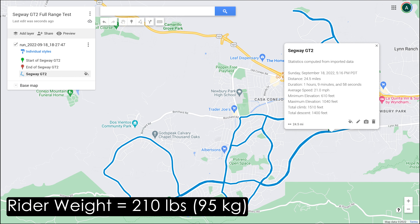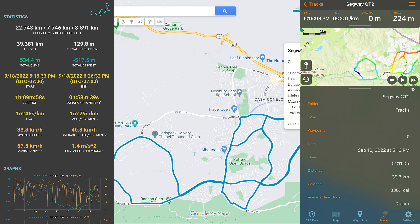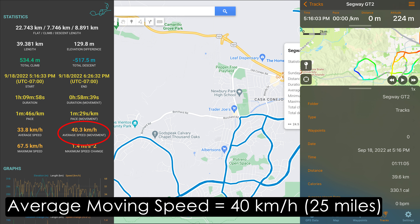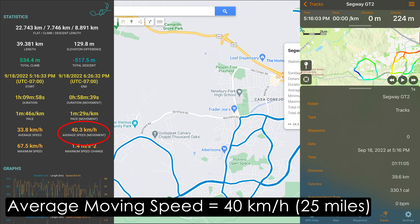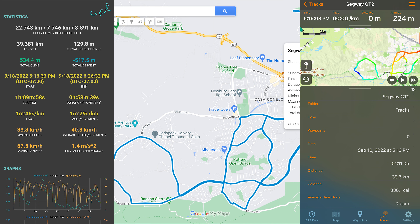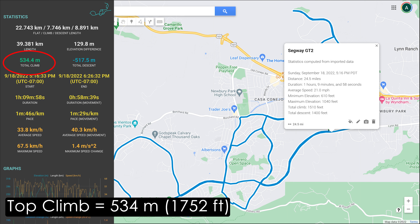I weigh around 210 pounds with all my gear on, or 95 kilograms. According to both apps we went right around 39.5 kilometers, which is about 25 miles of range — which makes me happy because that's what I initially guessed. We had an average moving speed of 40.3 kilometers per hour and a top speed of 67.5 kilometers per hour.